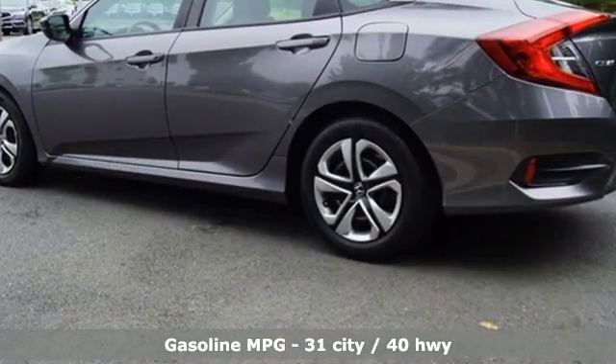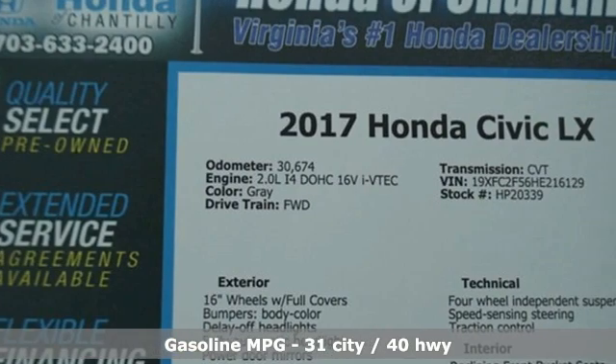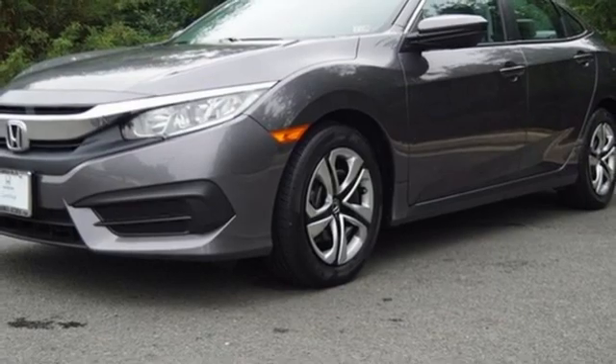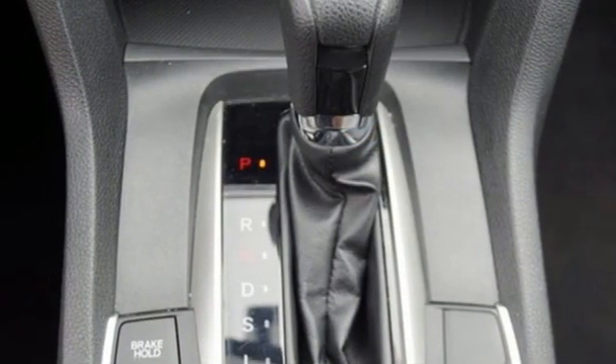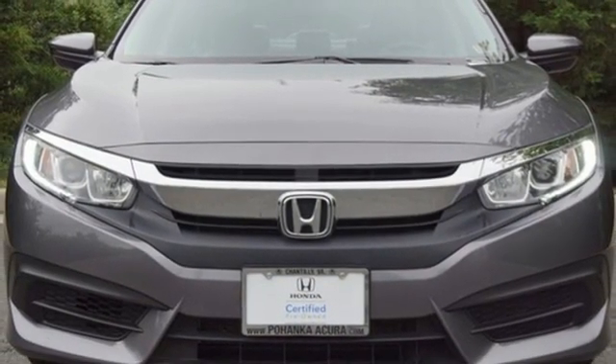External memory control, wireless phone connectivity, manual tilting steering column, USB port, manual telescoping steering column, inline four-cylinder engine, gas pressurized shocks, and continuously variable automatic transmission. Hurry in today for a test drive.